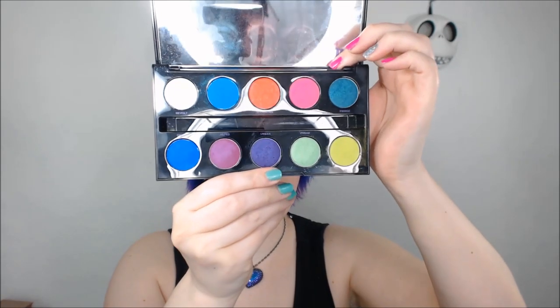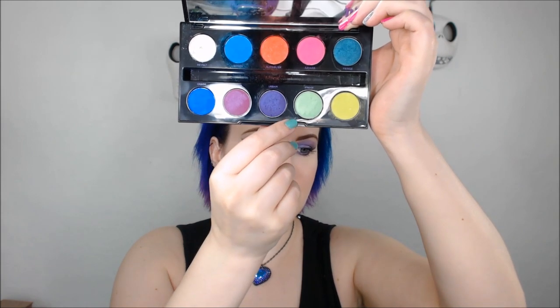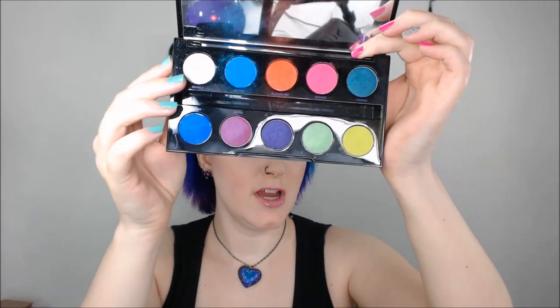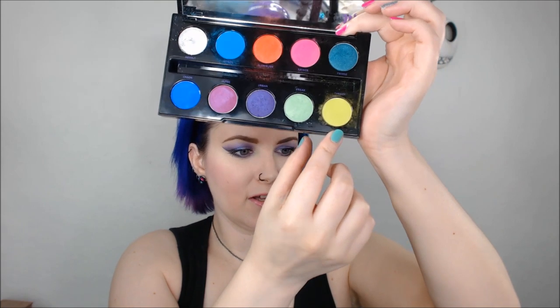Then we have Urban Decay Electric. This palette is my favorite palette that Urban Decay has ever released because it has all of these super bright colors. I absolutely love all of the colors, but especially Urban, Gonzo, and Thrash. The blues and purples — they're just awesome. I love these.